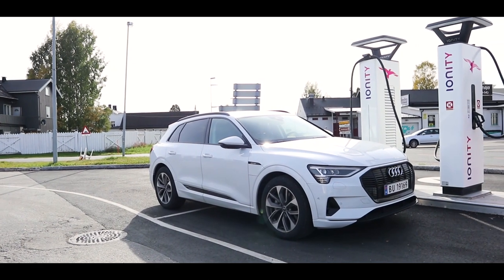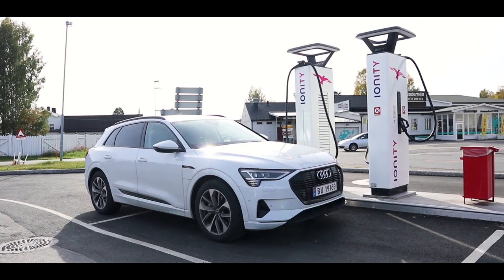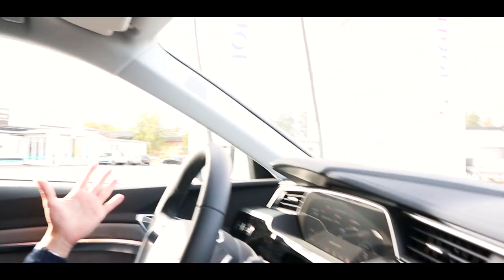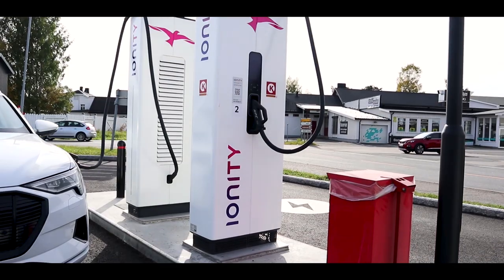We arrived here at Elvrum with 6% battery left — not a lot, but we had a range of around 30 kilometers, so we were good and in the green. These Ionity chargers have been a hassle. I tried the app but Bjorn lent me his RFID chip because he said the app is just terrible — and yes, the app is terrible, much more terrible than all the other apps I have on my phone. But finally after a few minutes I managed to get charging, but it's a real hassle.